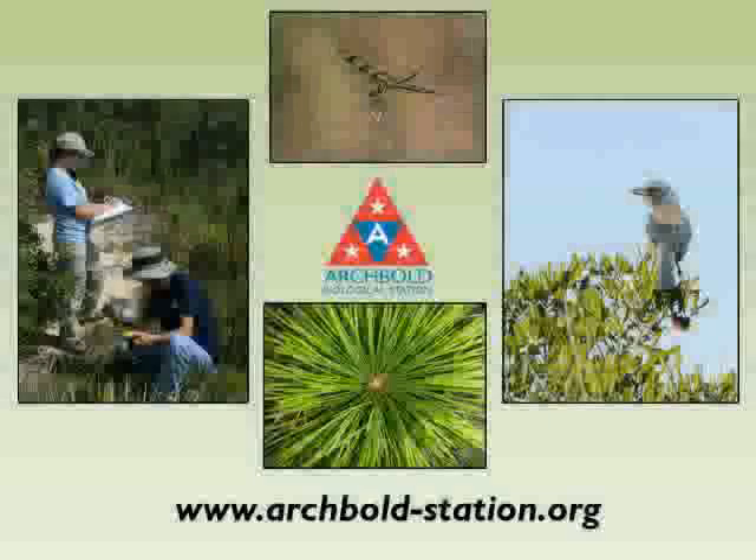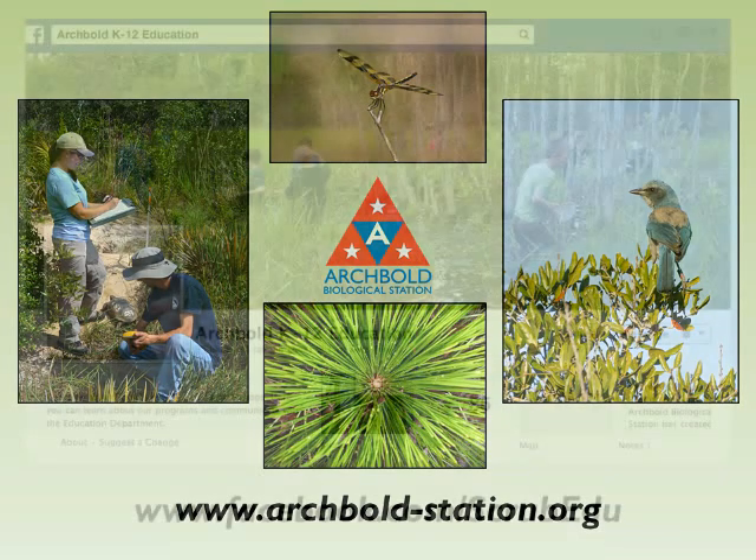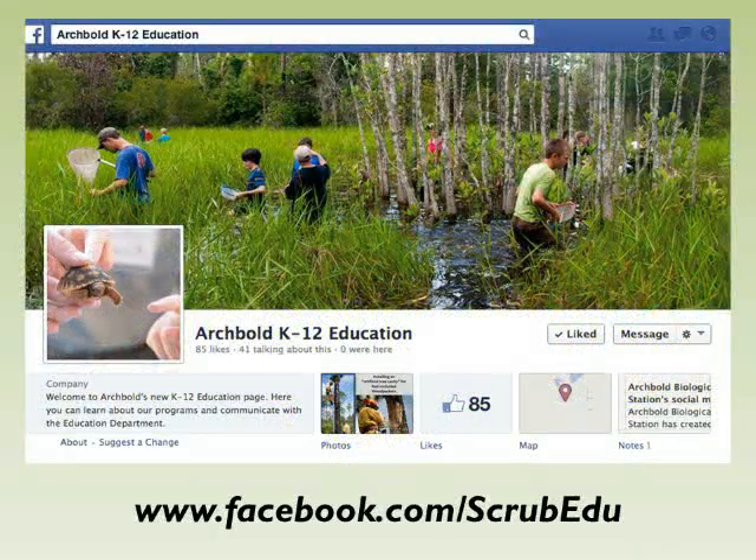The study of gopher tortoises is just one example of the exciting research we do here at Archbold. If you're interested in our other research projects, check out our website at archbold-station.org. If you want to be a wildlife biologist too, here's what you can do: if you live near Lake Placid, Florida, and are between the ages of 7 and 12, you can attend scrub camp here at Archbold to learn more about gopher tortoises and scrub habitats. To learn more about scrub camp, check out the Facebook page at facebook.com/scrub-edu.